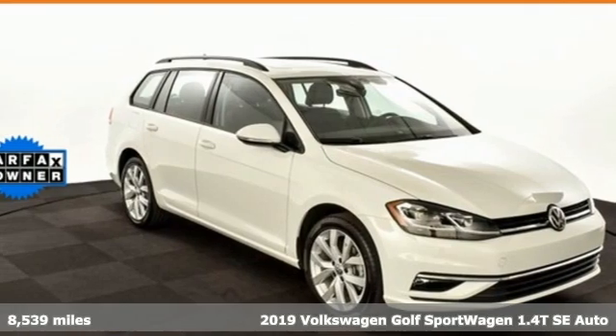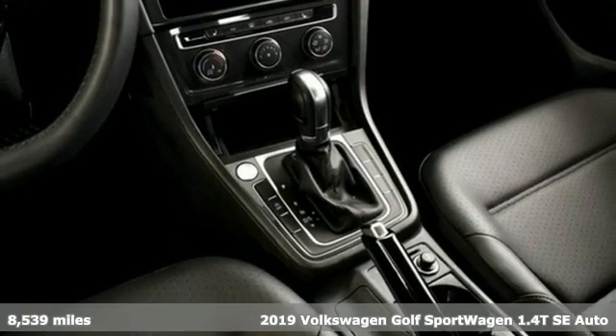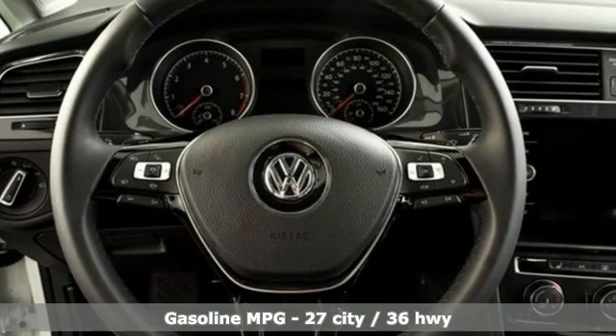It's a 2019 Volkswagen Golf Sport Wagon. Don't exchange fun for versatility — get them both with this Golf Sport Wagon. It comes nicely equipped with features you'll love.